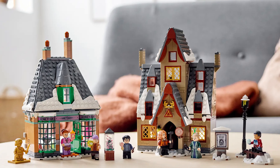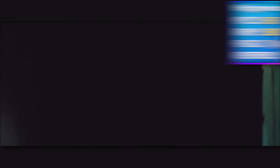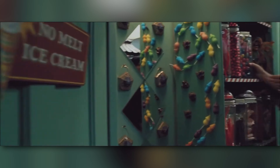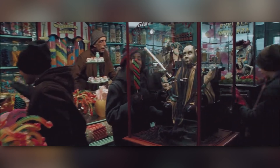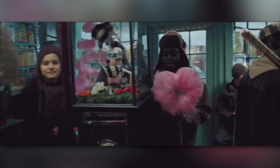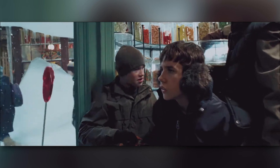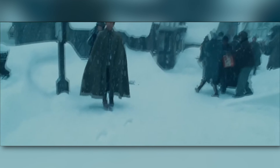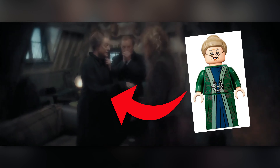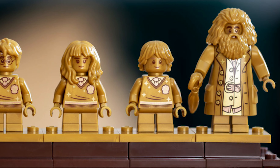Next up we have the Hogsmeade Village Visit, a set from 2021 — the 20th anniversary of LEGO Harry Potter — so it's had a good long run on shelves and is finally going to retire in December of this year. I highly recommend it; it's a really cool set. I've actually built a MOC around my Hogsmeade Village Visit set. I absolutely love the minifigures — you get Professor McGonagall without a hat for the first time ever, and a Ronald Weasley golden figure to boot.